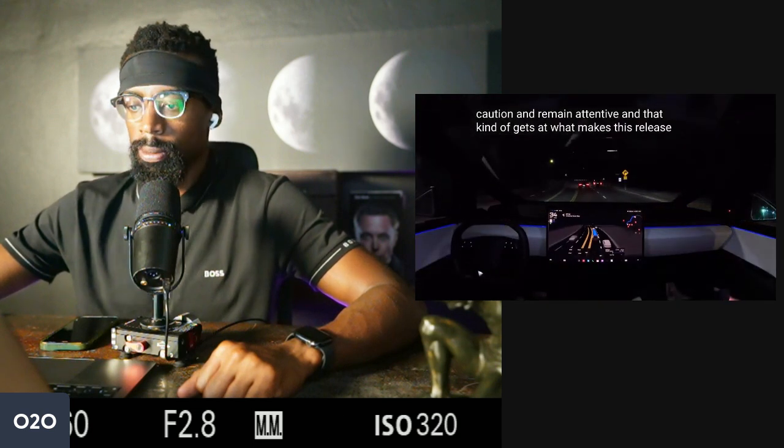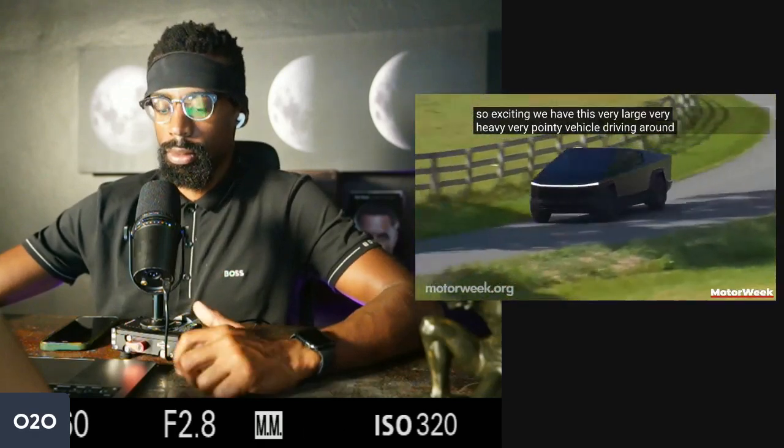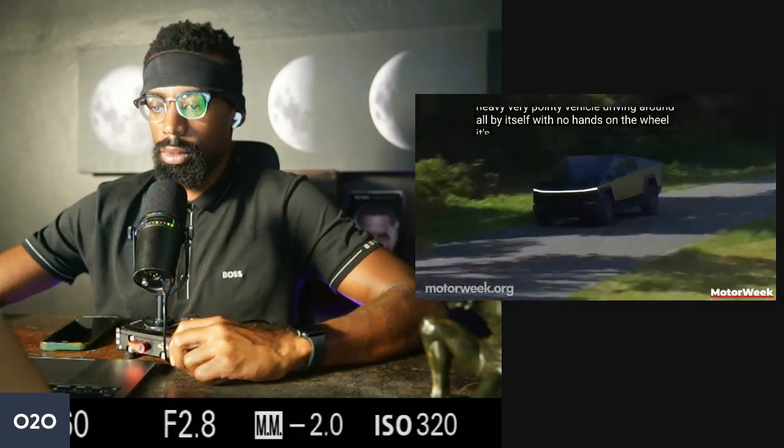That kind of gets at what makes this release so exciting. We have this very large, very heavy, very pointy vehicle driving around all by itself with no hands on the wheel. It's awesome.